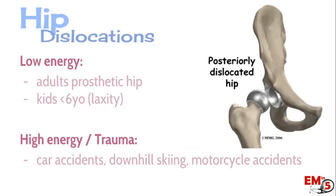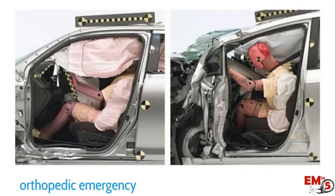There are two kinds of mechanisms and presentations to think of for hip dislocations. One is very low energy, usually in adults with prosthetic hips. The other, much more concerning, is a high energy traumatic mechanism — and these are really considered an orthopedic emergency.